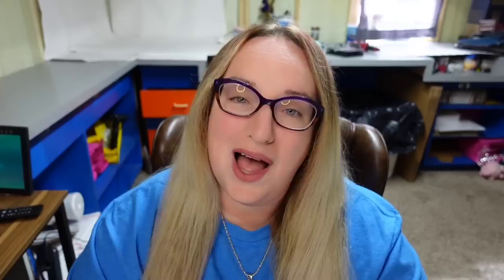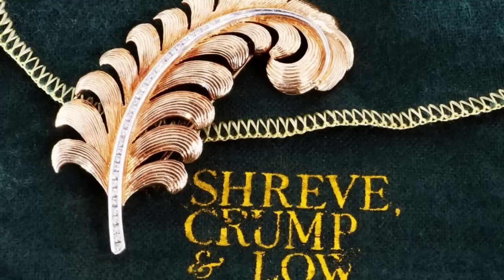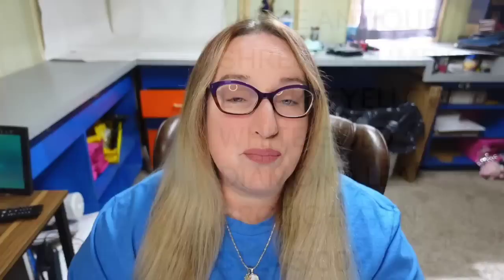Up next is another 14 karat brooch — this one looks pretty plain, I never would have thought it would sell for so much. It is by Shreve Crump and Low, a name I was not familiar with. This is a large antique Shreve Crump and Low 14 karat yellow and white gold diamond leaf brooch. It sold buy it now for $1,245. On the back on one end you can see it is signed SC&L, and on the other end it is clearly stamped 14K.